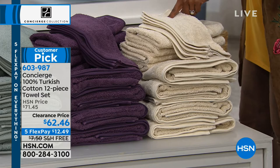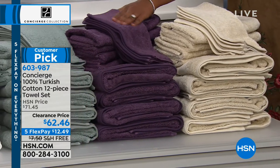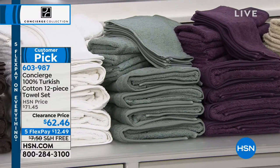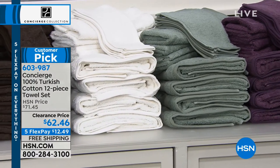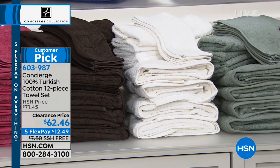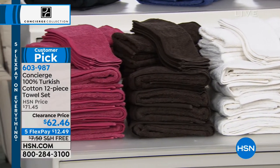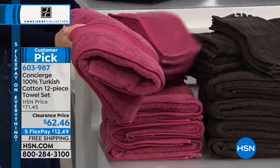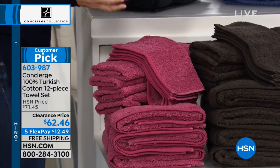We also have ivory, which is like a nice off-white parchment color, a plum, and a sage — that dusty eucalyptus green you're seeing in homes everywhere. It's more dusty and neutral. Then white, chocolate brown which we haven't had in a long time, and a deep rich rose color.